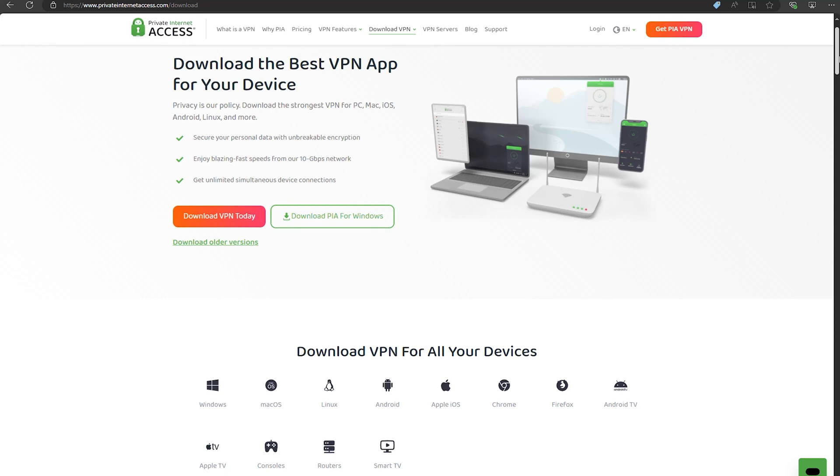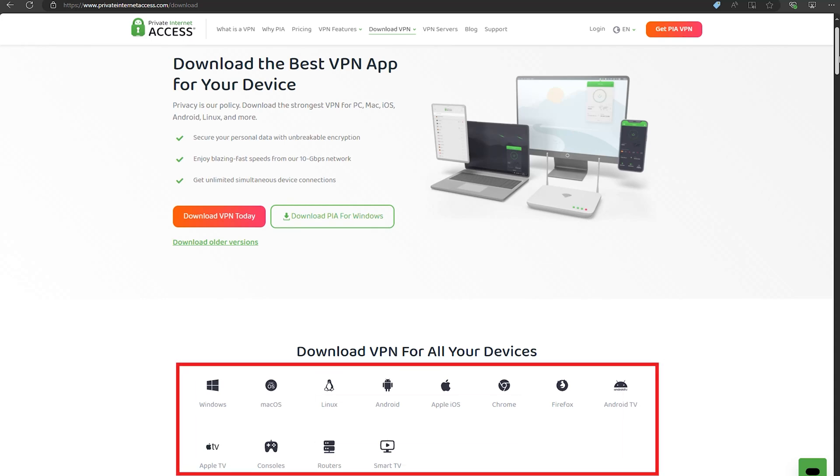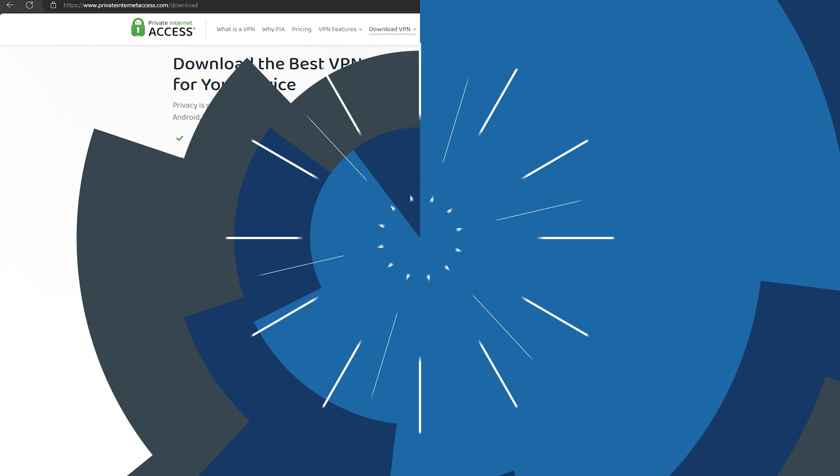PAA has consistently supported a broad range of devices, from Windows and macOS to iOS, Android, and even smart TVs and routers. By configuring PAA directly on your router, you can connect all of your devices on one network with a single setup.